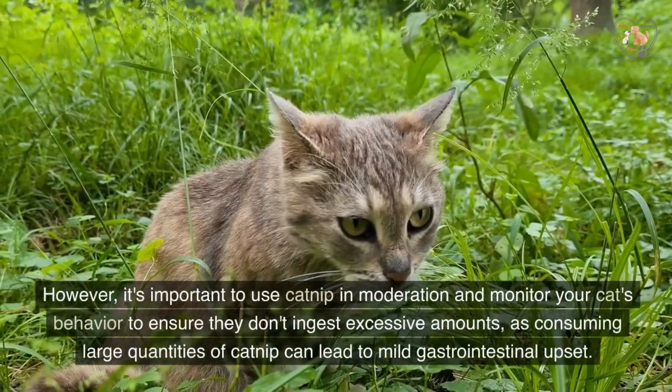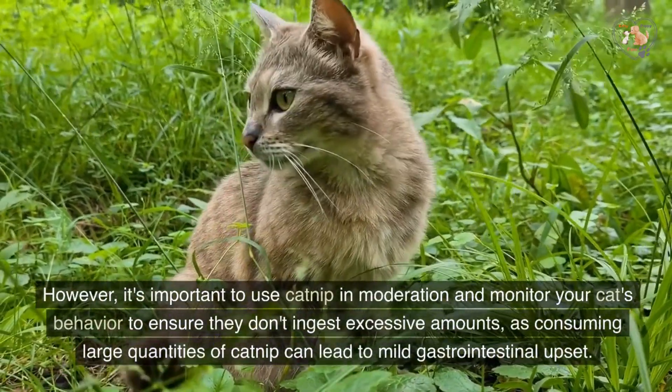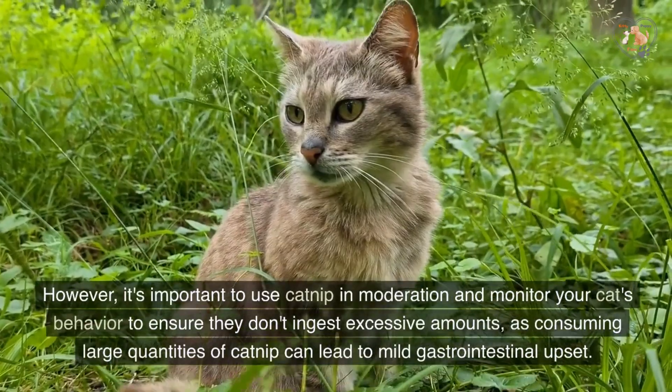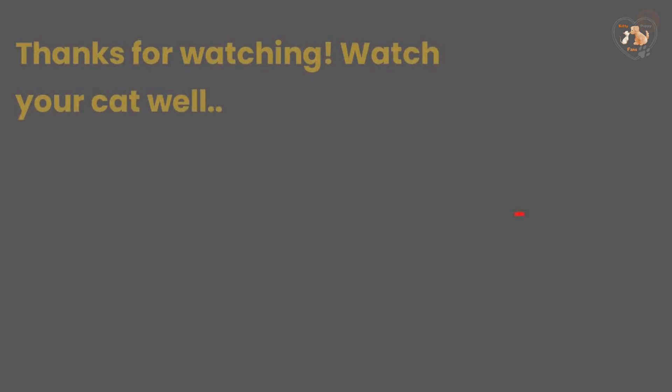However, it's important to use catnip in moderation and monitor your cat's behavior to ensure they don't ingest excessive amounts, as consuming large quantities of catnip can lead to mild gastrointestinal upset. Thanks for watching.